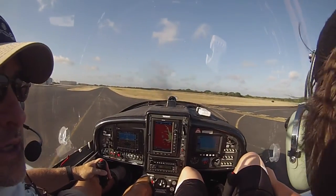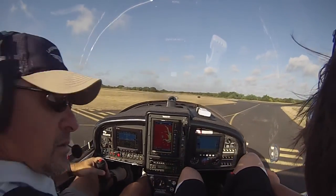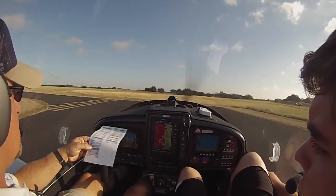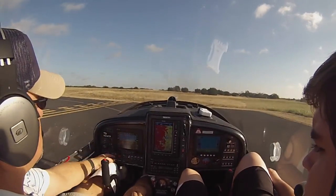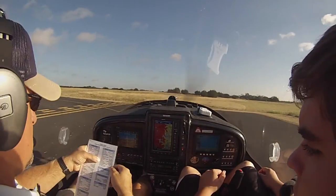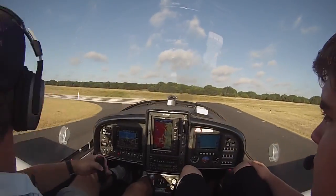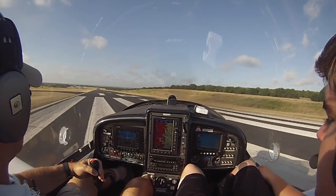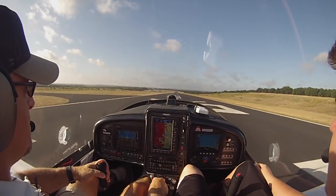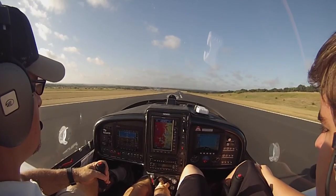Look for that other plane in case he was staying in the pattern. You see anybody to our right? I don't see anyone. Power set, speed — 5. Let's go.